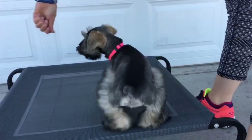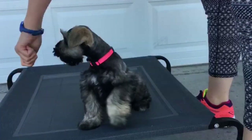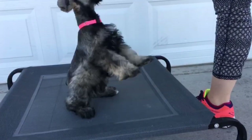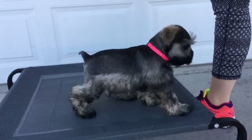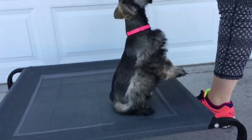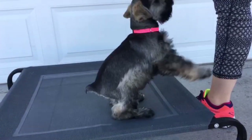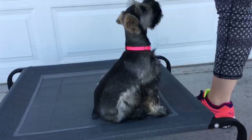Alright, so here is our beautiful Scarlett. She is a silver miniature schnauzer puppy. Her estimated adult weight is 12 to 16 pounds, so she's going to be on that medium range in the miniature schnauzer side. And like I said, this is her first video, so you can see that she's just in the beginning stages of our training program.